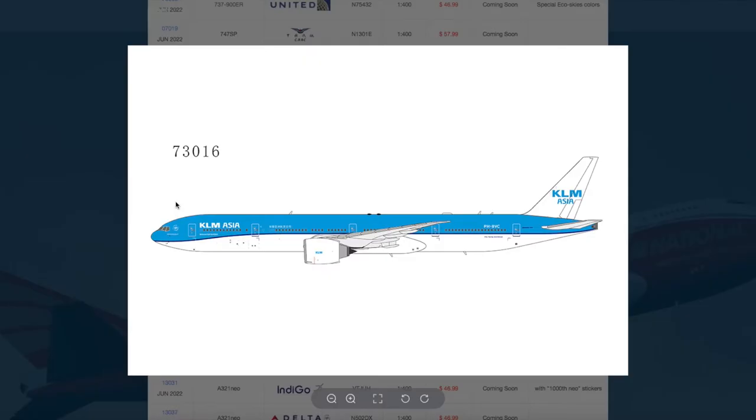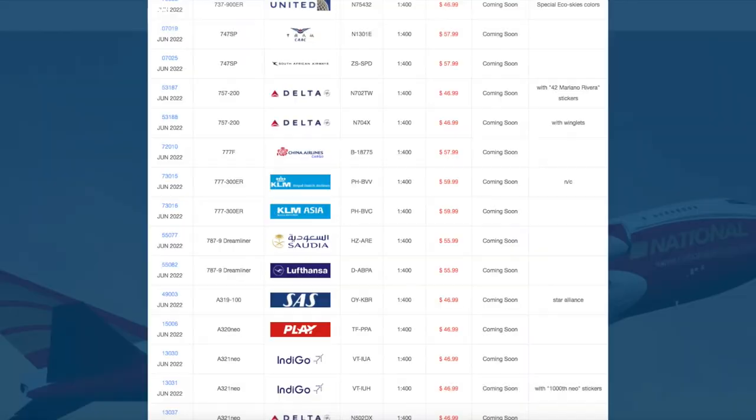We also have a KLM Asia 777-300ER with registration Papa Hotel Bravo Victor Charlie, which is also $59.99 — but obviously it's just KLM Asia.